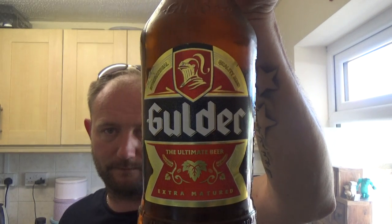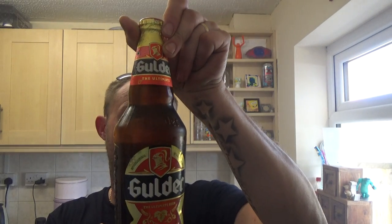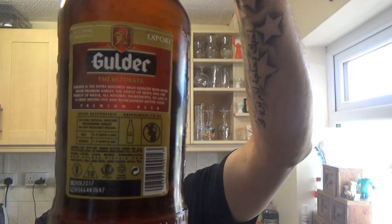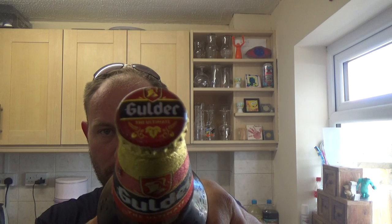Thanks for joining me guys for another video beer review. It's the second beer from Nigeria — a bottle of Gilda, again another Heineken-owned brewery. The ultimate beer, extra matured, ABV 5.2%, so it's 1.1% more than the Star beer I reviewed. 500ml, a bit of a prettier looking bottle with foil on it and a nice crown. Let's get it out into a glass.